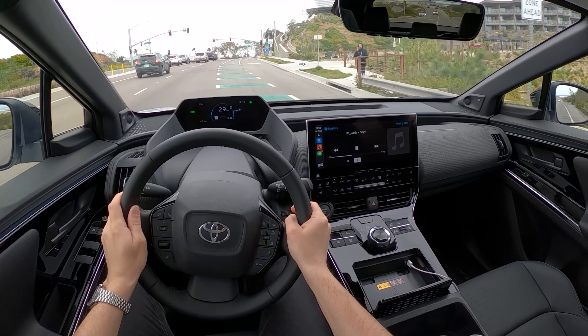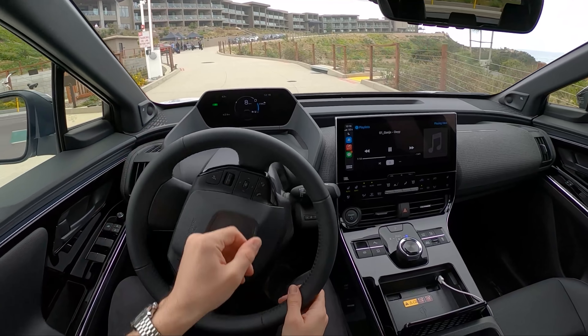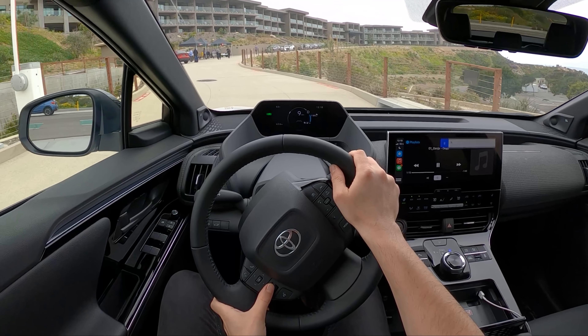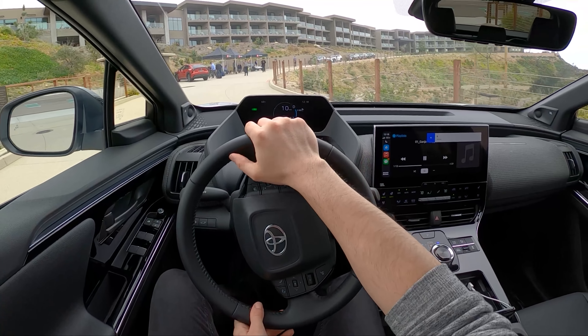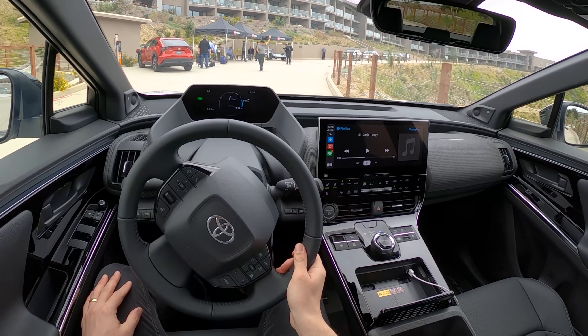Just a quick drive in this BZ4X today — I wanted to give you guys something on the dual-motor all-wheel drive option. That's going to be it for this one. Thanks for watching, we'll see you guys in the next video. Take care.